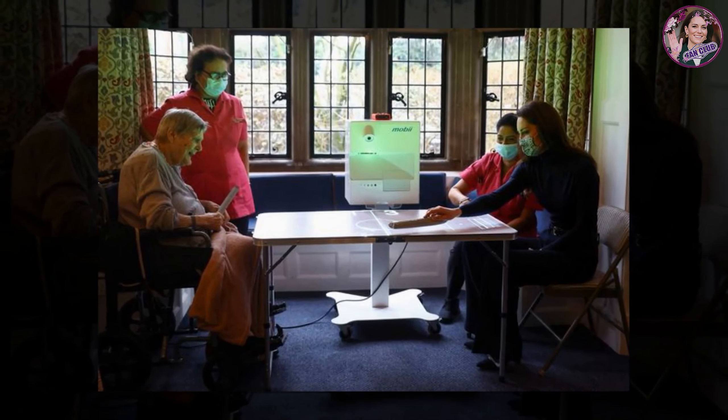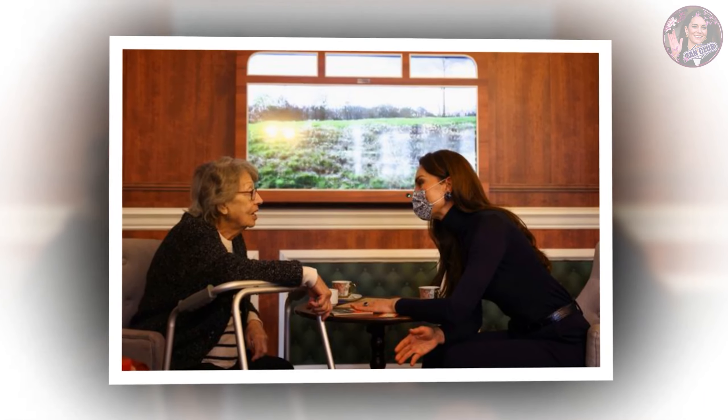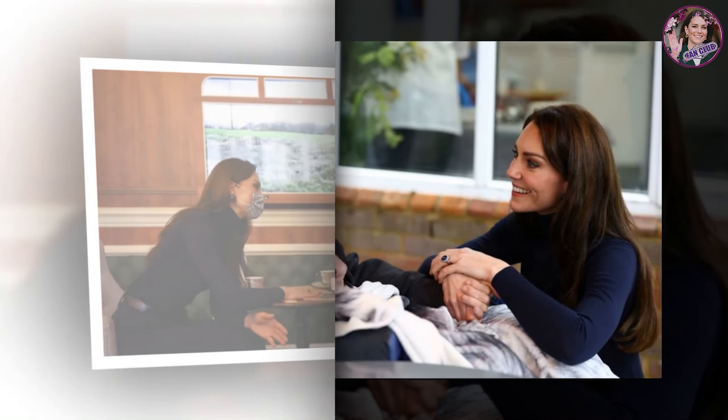Kate Middleton, Princess of Wales, paid a visit to the Oxford House nursing home today in Slough, England, to celebrate Shrove Tuesday, also known as Pancake Day. In honor of the day celebrating the breakfast food and the day before Ash Wednesday, the Princess of Wales remixed navy and camel pieces from her wardrobe.